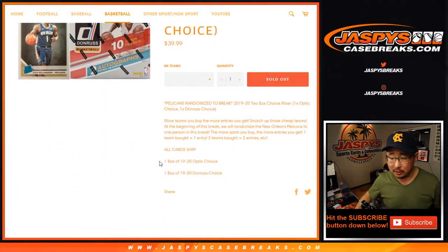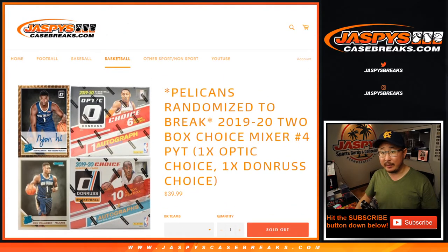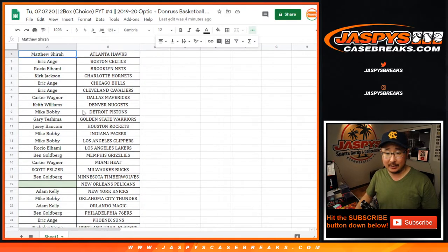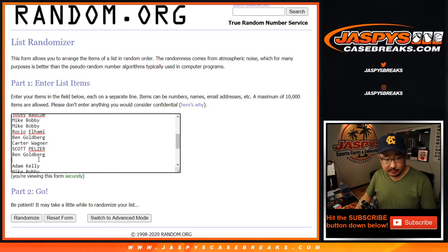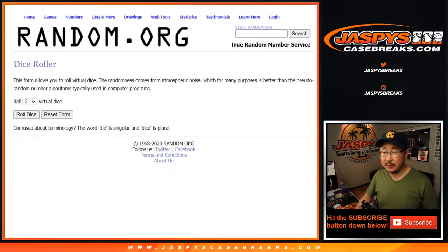All cards will of course ship with the Pelican. The Pelicans are going to be randomized to one person in the break — if you bought at least one team, you got a shot. So let's grab everyone from Matthew Shearer and the Hawks and Ben and the Wizards. Let's take out the blank spot where the Pelicans are supposed to be. Let's roll it, let's randomize it.